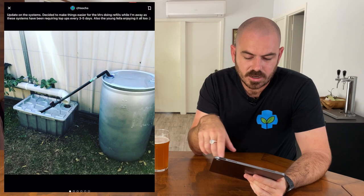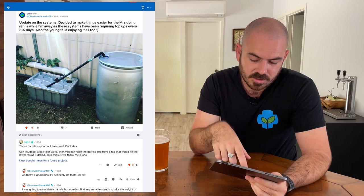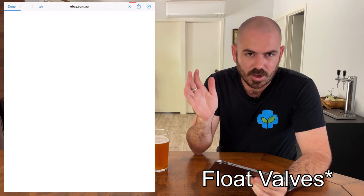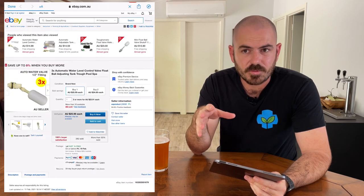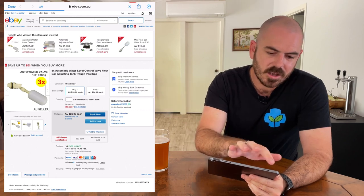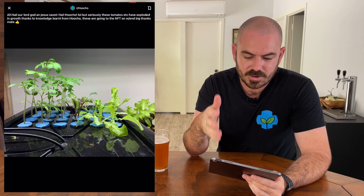The original poster was using a barrel siphon to siphon nutrients into the barrel for when he was away — his wife could just turn the tap on and it would siphon from the larger barrel into the smaller reservoir. On that post I suggested using ball valves, so I purchased some ball valves for future grows. But you can see his system is just going nuts.